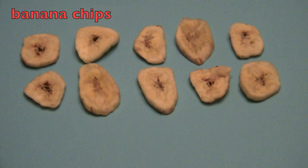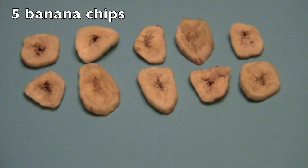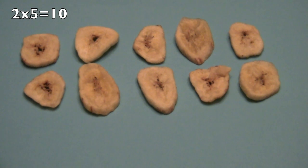Yummy, yummy banana chips for snacks. How many rows do we have, boys and girls? Yes, two. And how many banana chips in each row? Five! Great! So two times five equals ten.